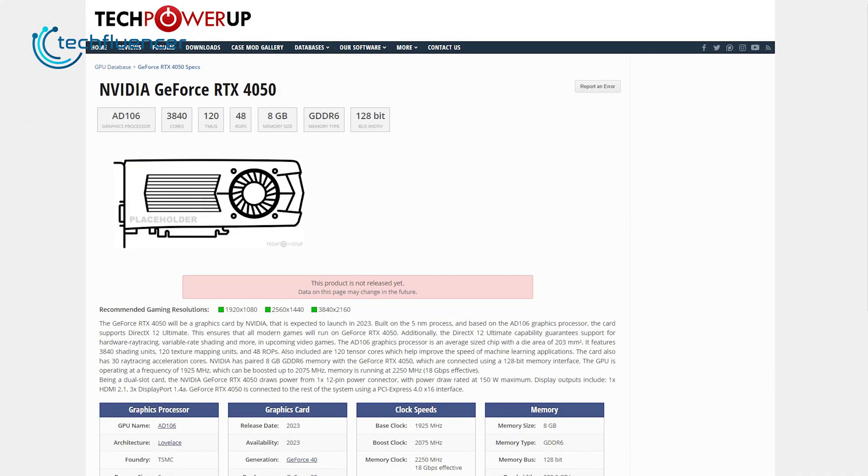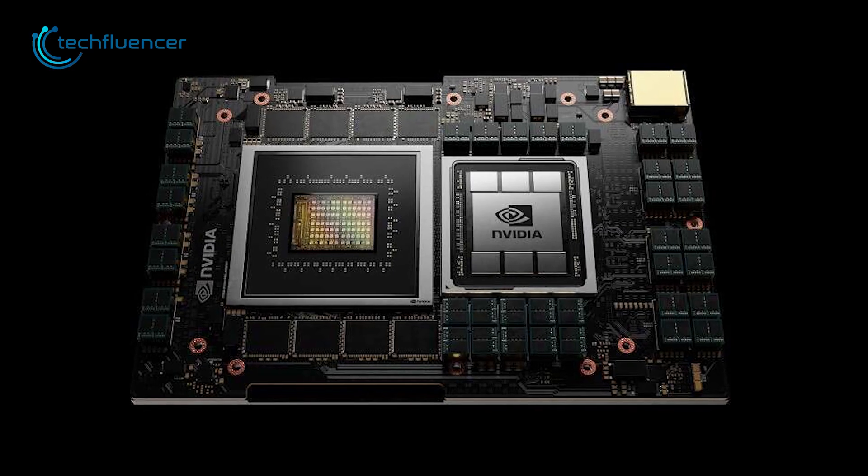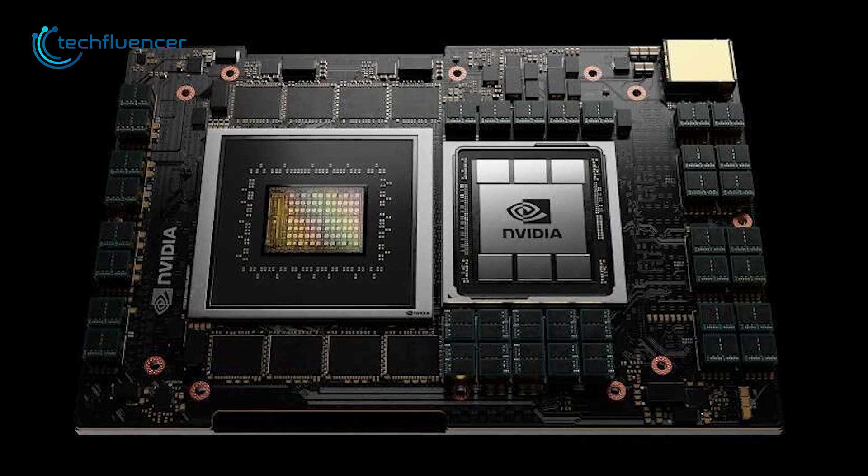According to TechPowerUp, the RTX 4050 might feature 8GB of GDDR6 VRAM coupled with 3840 CUDA cores and 48 ROPs, based on a 128-bit memory bus. Keep in mind that this is for the AD106 model, as the AD107 will possibly get a minor spec bump.